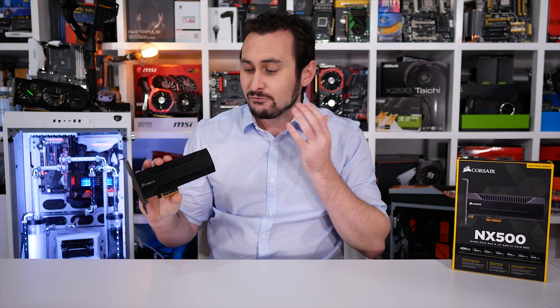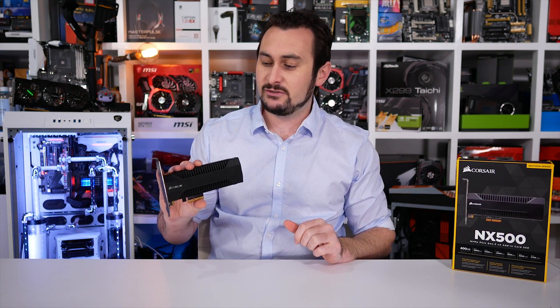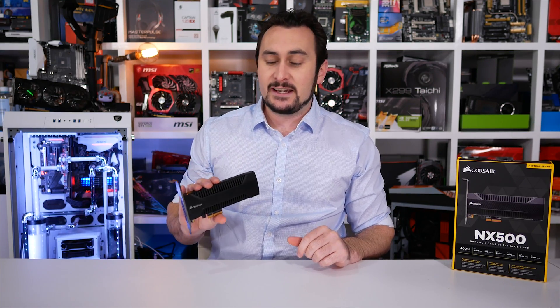And given that there is really no advantage to this product over the MP500 — the MP500 doesn't throttle or have any performance issues when sustaining large writes — paying a premium for the NX500 is a bit of a tough sell.